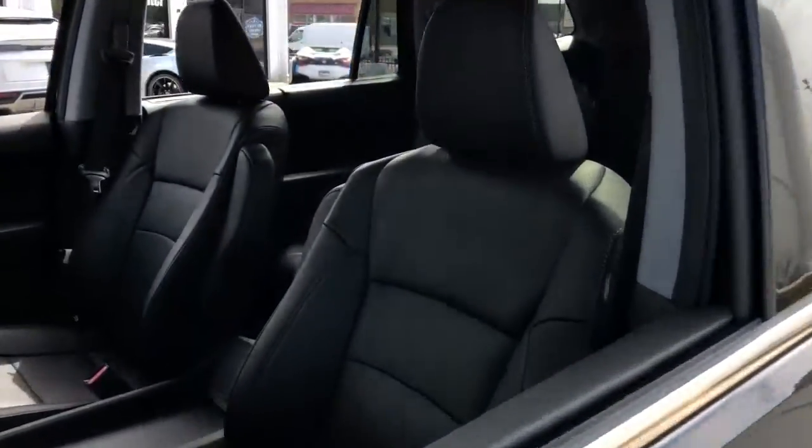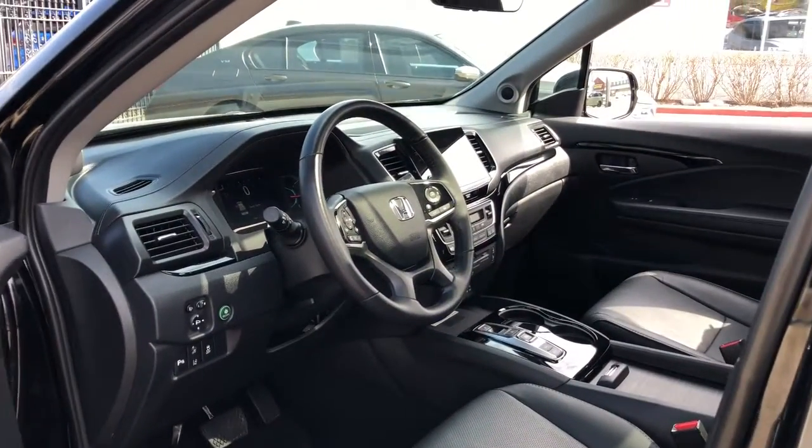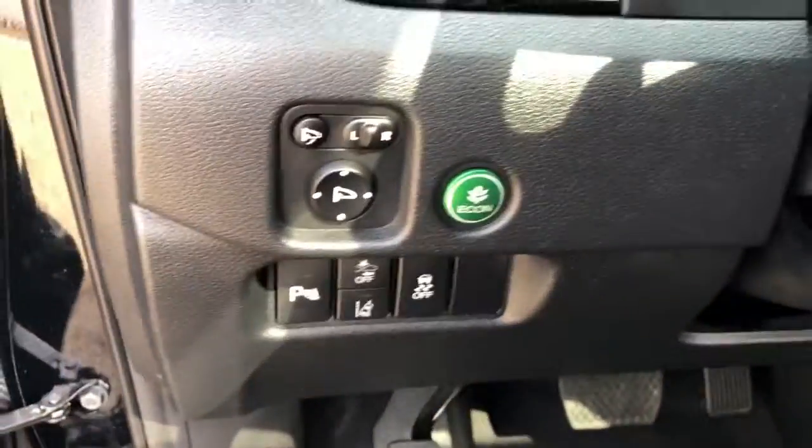Cargo hauling, towing, or scenic cruising — this Pilot does it all. With seating for up to eight passengers, a comfortable and spacious cabin, and the latest connectivity technology, it has everything you need to power your adventures.